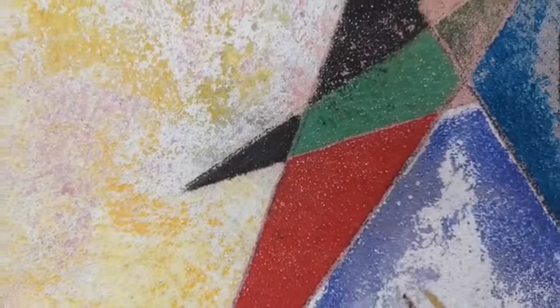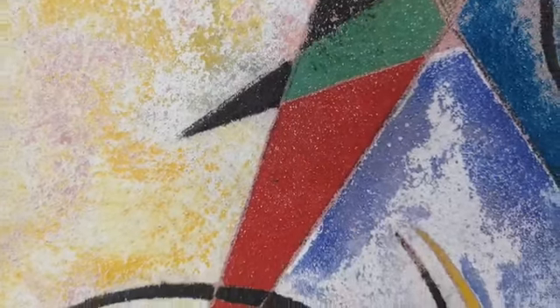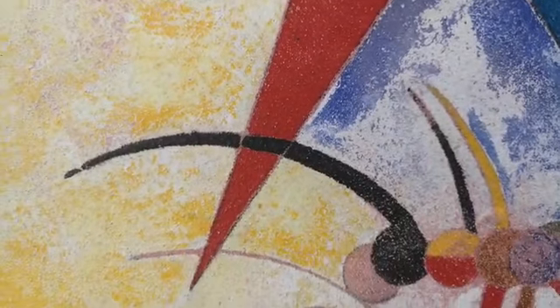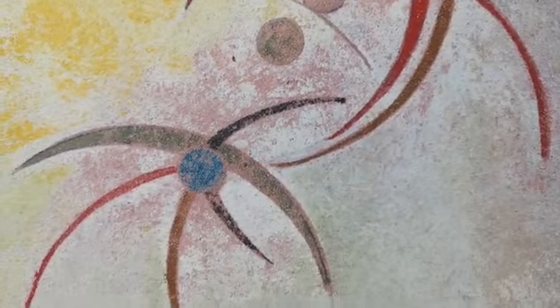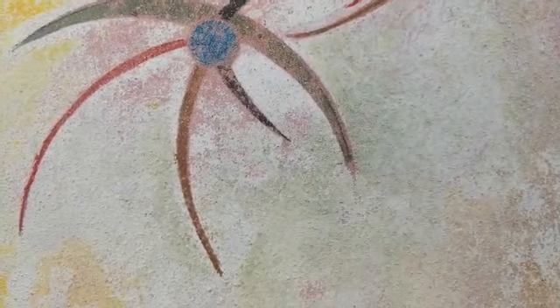This design follows my philosophies of natural segmentation. There isn't anything on this canvas that is just random. Everything is worked out with geometry.